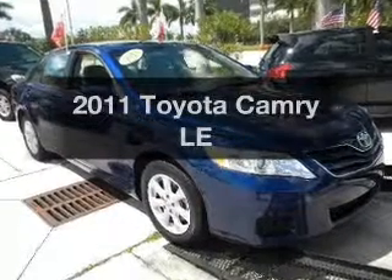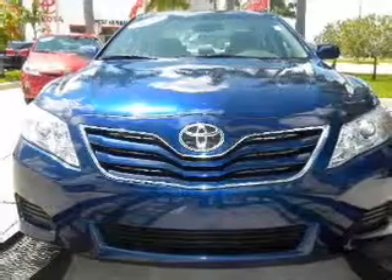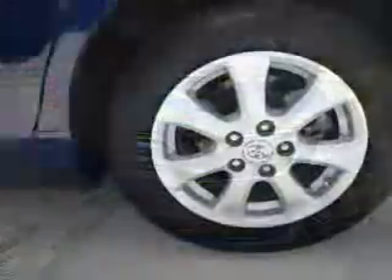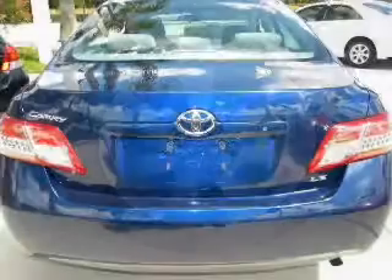Imagine yourself in this 2011 Toyota Camry. Travel the roads in style and comfort in this great vehicle. With an efficient four-cylinder engine connected to a smooth shifting transmission, the anti-lock braking system will keep you safe on the road.